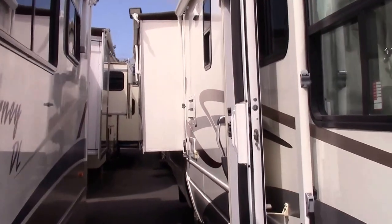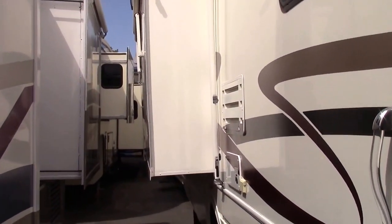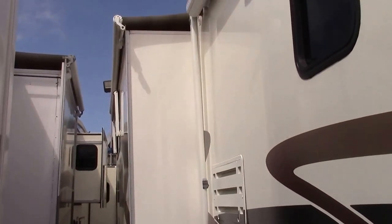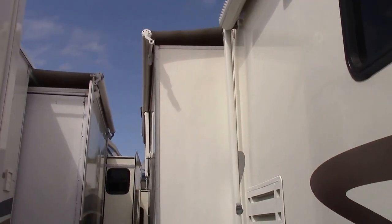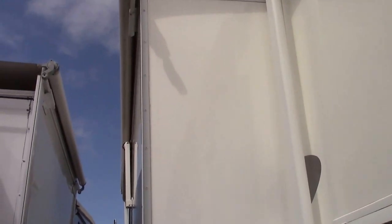This unit is going to have two slides — one with the bedroom, and then the opposing dinette and couch slide. As you can see, each slide has the topper awning add-on, which the one owner added on when she purchased it, so they're original.